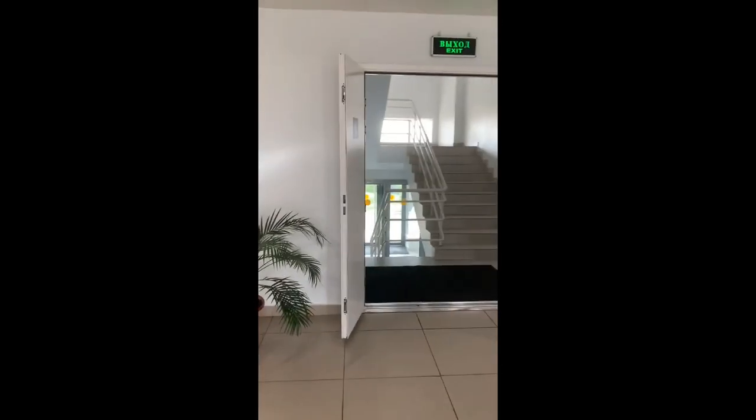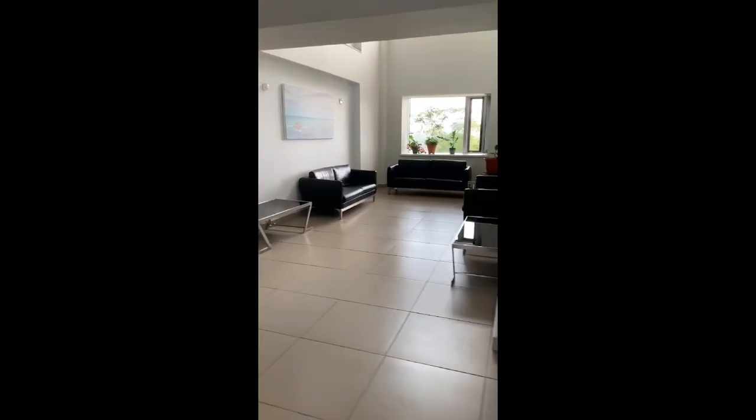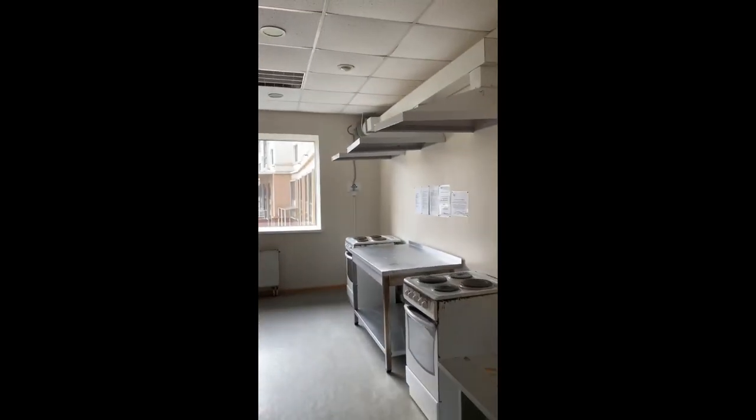This is basically the reception where you can sit. I'm just trying to give a glimpse of everything, and finally we are in the kitchen right now.